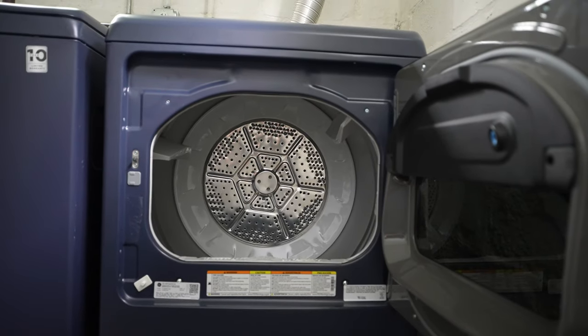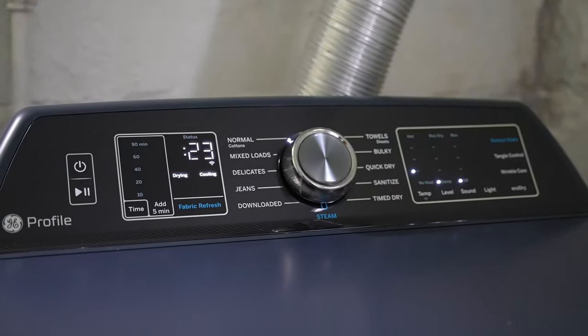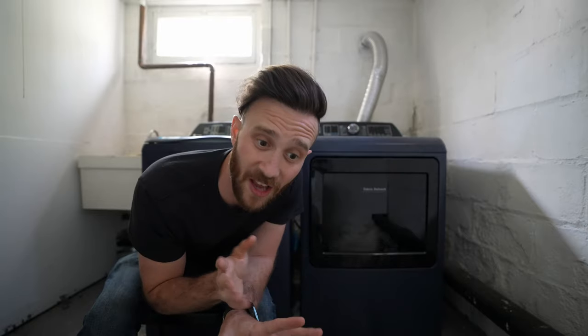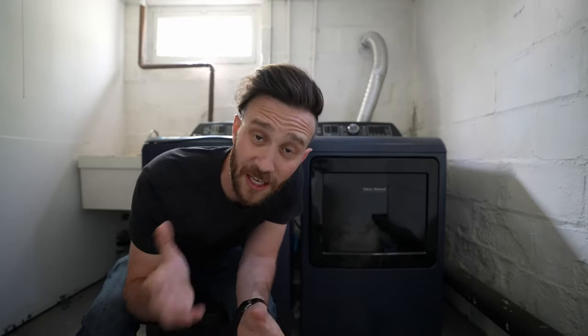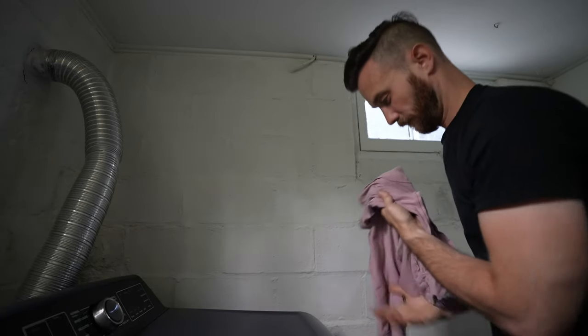Moving on to the smart dryer: one cool thing smart laundry systems can do now is the washer takes whatever info it used to wash the clothes and automatically sends it to the dryer. So when you transfer your clothes, the dryer settings — length, temperature, agitation — are already set. Smart dryers are also trying to get you to wash clothes less overall. If you only wore something once for a short time, you can throw it in the dryer with a fabric wrinkle release or similar product to refresh it instead of doing a full wash.